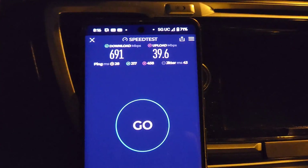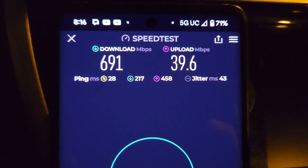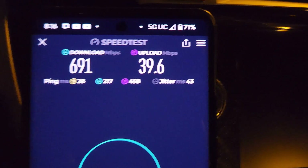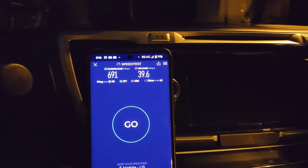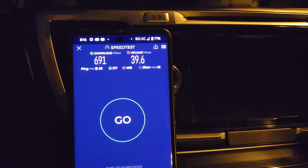Based on this first speed test: 691 down, about 40 megs on the up. We got 28 on the unloaded ping time, 217 and 458 for the loaded download and upload latency. Jitter is at 43. Battery life is atrocious — it is absolutely crushing my battery.